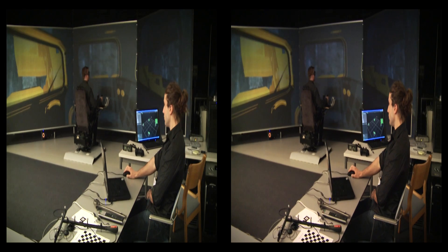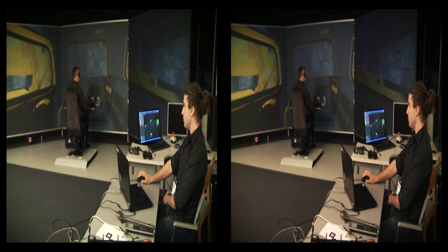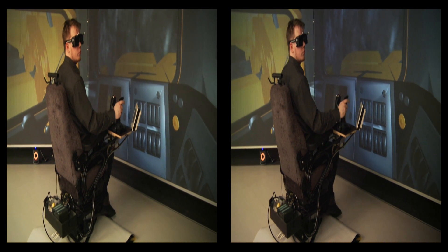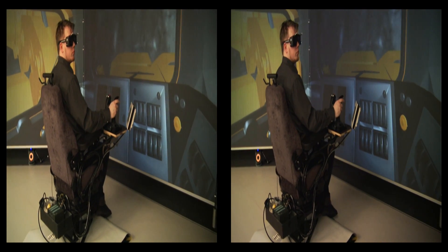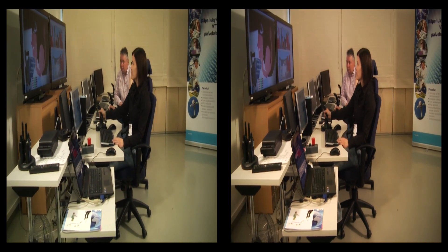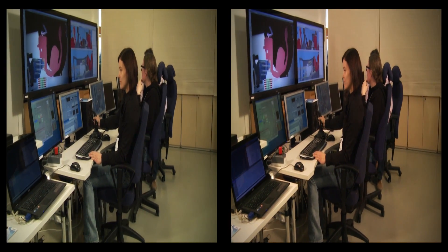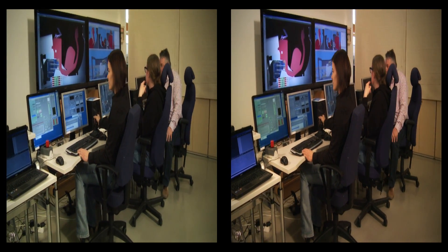Using virtual reality tools, VTT and TUT engineers are developing new techniques for servicing ITER. On ITER, components weighing 10,000 to 50,000 kilograms must be manipulated remotely, compared to the 100-kilogram capacity on JET.